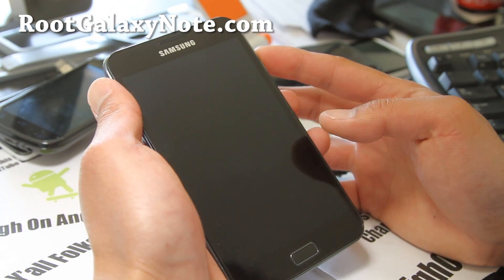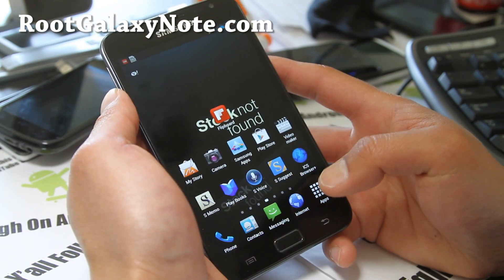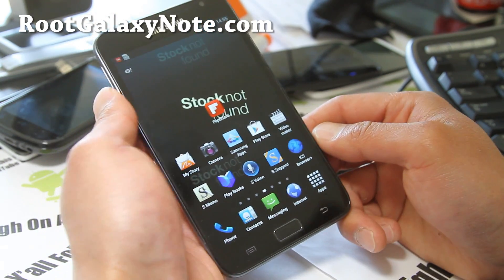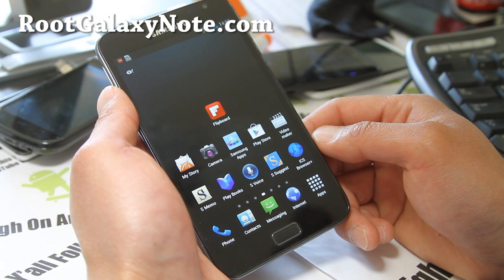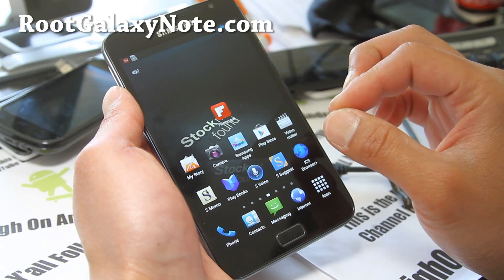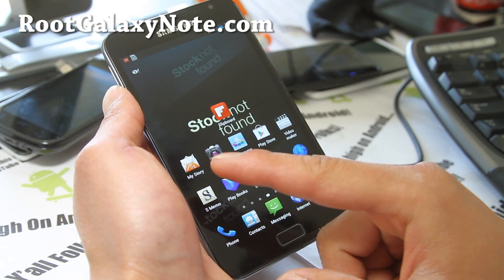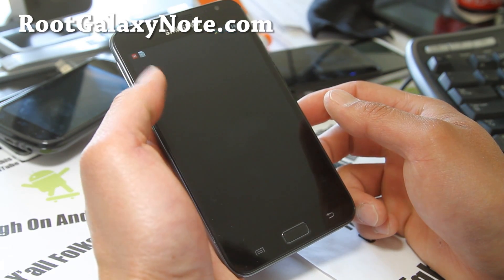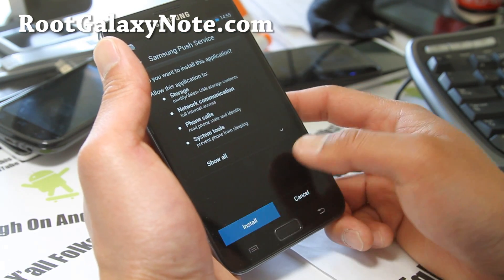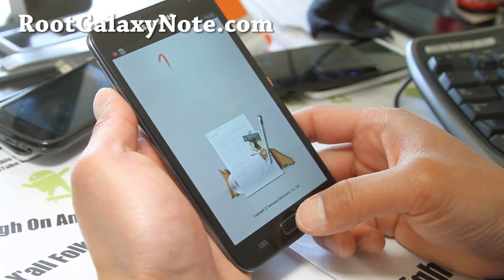I reviewed the KingDroid Gingerbread ROM a long time ago, but now it's been updated with a ton of stuff. This is ICS, and the cool part about the latest version is that it gives you the best of the Galaxy S3. This is actually running TouchWiz Launcher 5.0 which was leaked off the Galaxy S3. It also comes with S Voice, My Story, and a bunch of the new Galaxy S3 stuff.